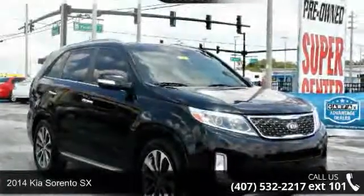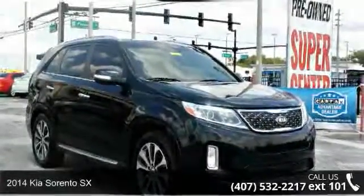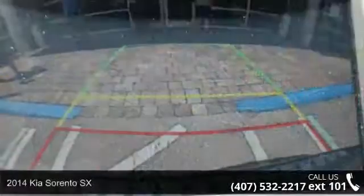Step into the 2014 Kia Sorento SX. This may be the set of wheels you've been looking for.